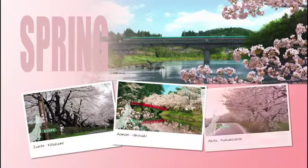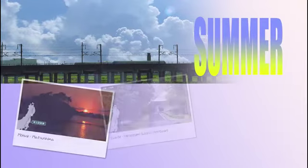Enjoy Eastern Japan's four distinct seasons, festivities, hot springs and local delicacies.